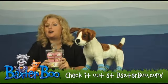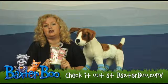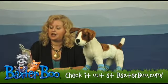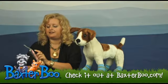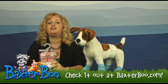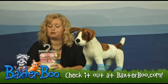Now before coming to BaxterBoo.com, you may not have been aware that your dog actually needs socks. And not just for fashion, these actually play an important role in keeping your dog safe. These have a little silicone paw on the bottom of each sock that prevent your dog from slipping and sliding on slippery surfaces such as tile and wood floor.